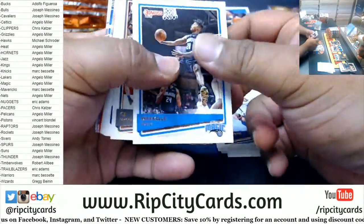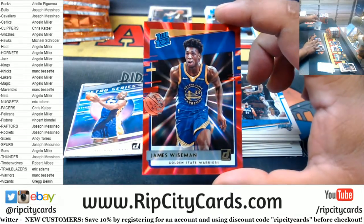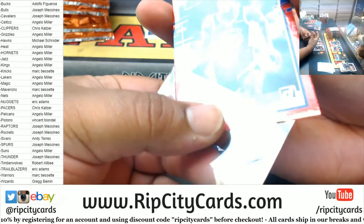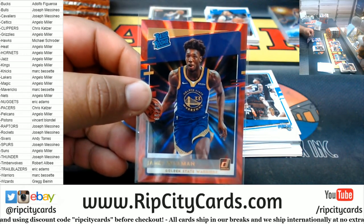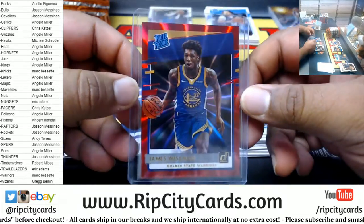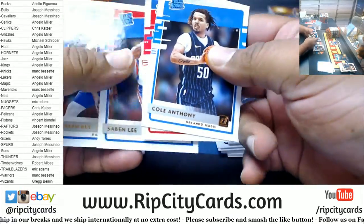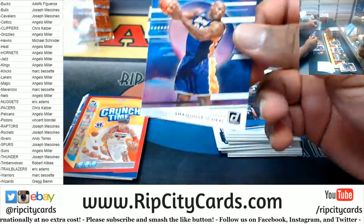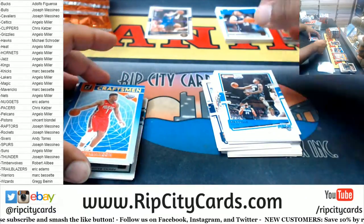I see something shiny back there — ooh, that is nice. Damn, Mark! A James Wiseman 18 of 99 — that is clean. That is real clean. Retro Shaq, Hachimura Crunch Time, a Zion Craftsman for the Pelicans, Karl Malone Retro Series, Fresh Proof for Jason Kidd Nets.